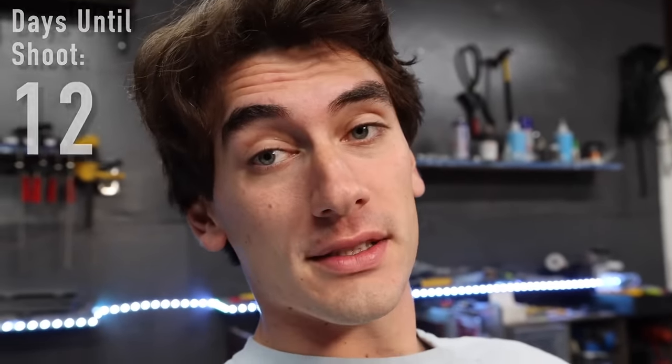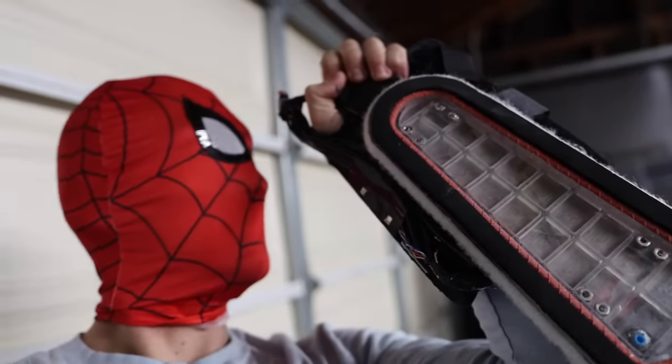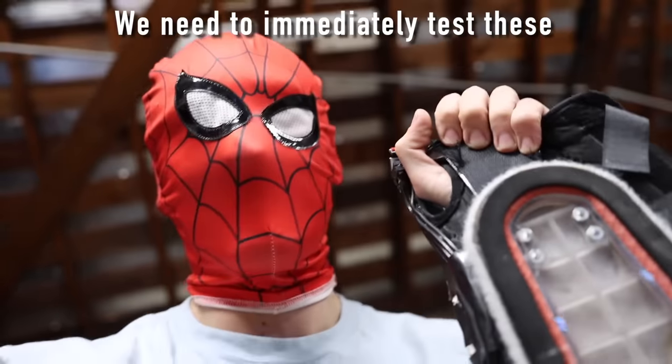He said great, we're doing it in 12 days. I haven't touched these climbers in like a year — they're just sitting in this box in my garage, probably covered in real spiders. We need to immediately test these to see if they even still work, much less make it up a 400-foot skyscraper.